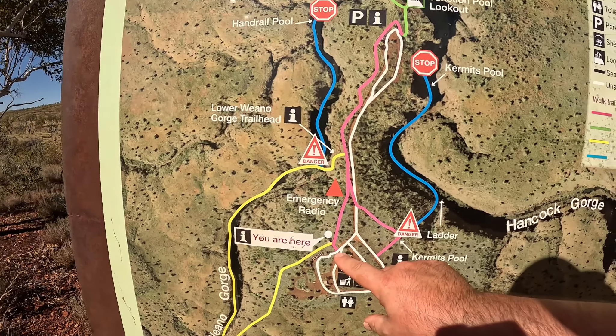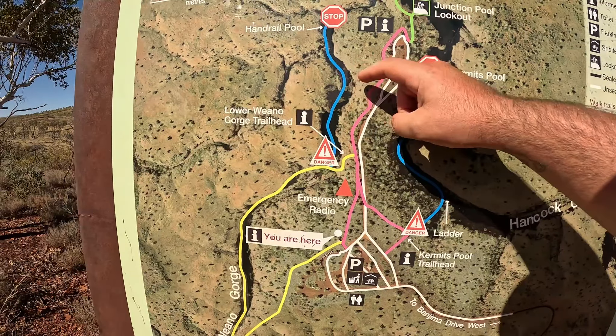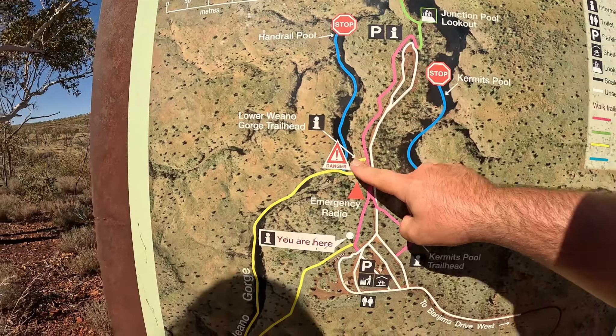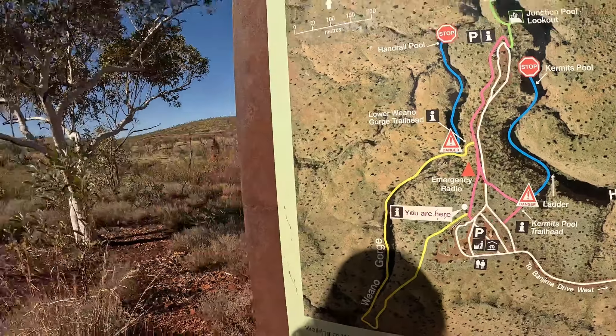So we ended up doing this section here - that's where the handrail pool is - and we walked all the way around there and back. I really wanted to do Hancock Gorge while we're here, because I don't think we're going to drive that road again.